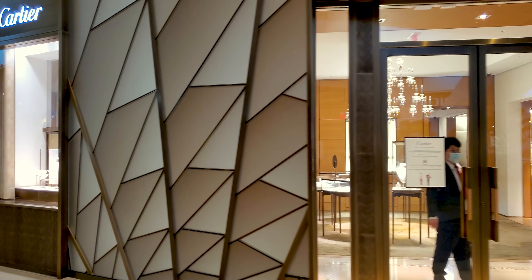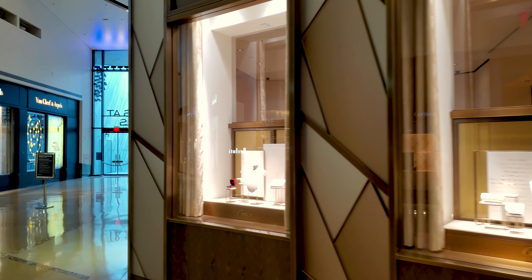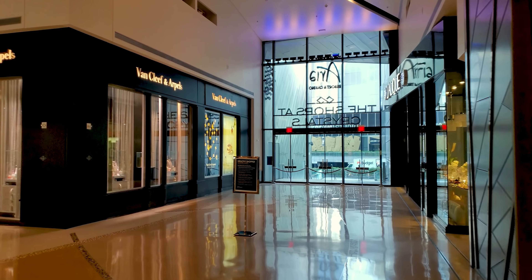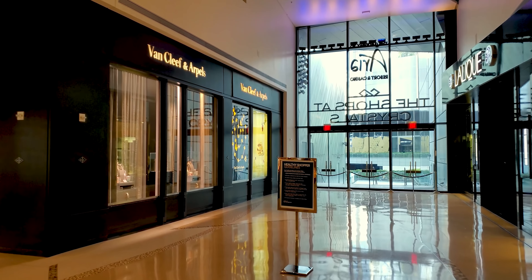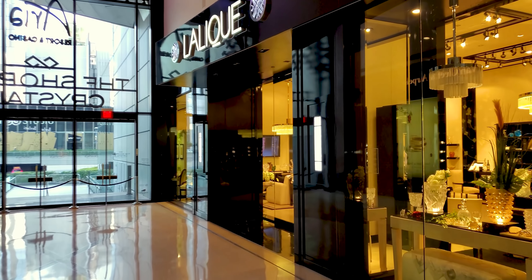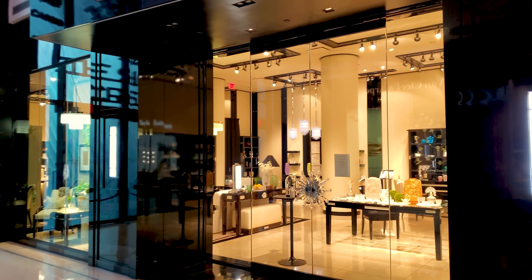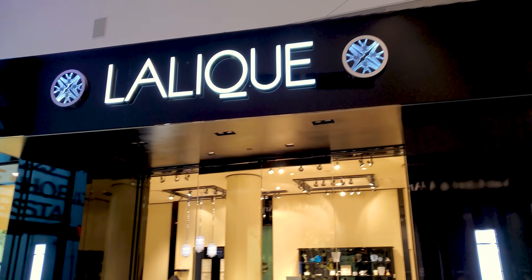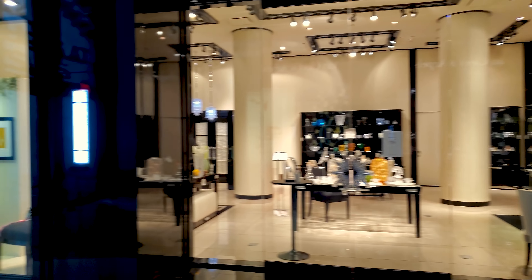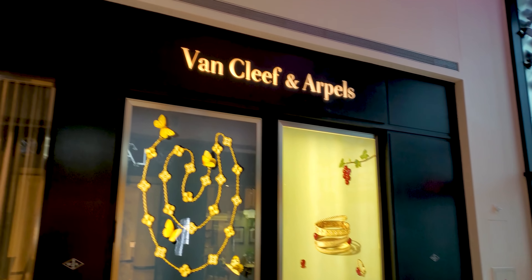Cartier. Now, bear in mind that this mall never has tremendous traffic. A high-end mall like this generally never does. This isn't for the masses. It's kind of exclusive. But at the same time, the window shopping is par none in Las Vegas. That's a beautiful shop.